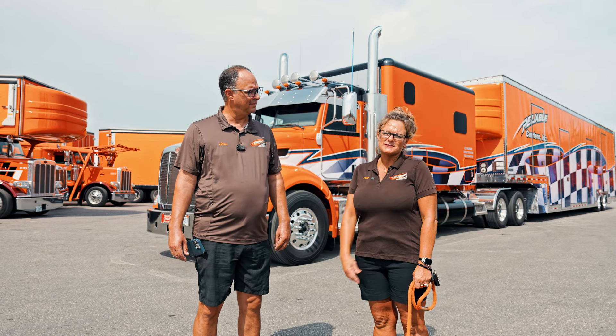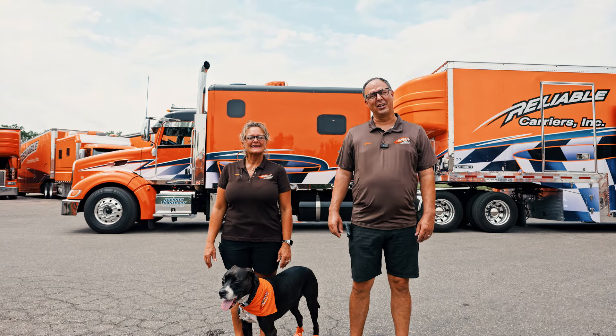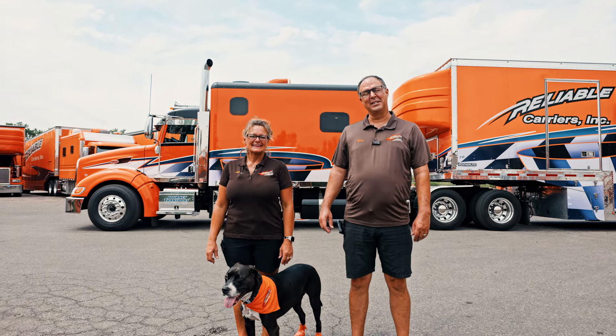Thank you for checking out our truck and trailer. Looking forward to seeing you soon.